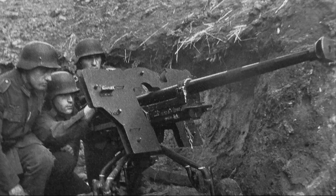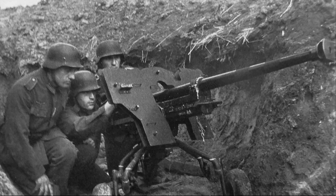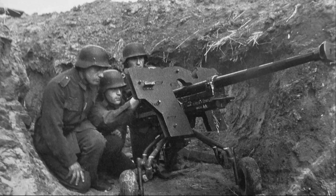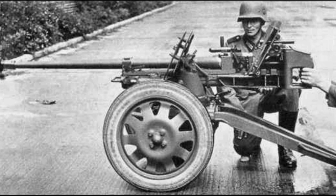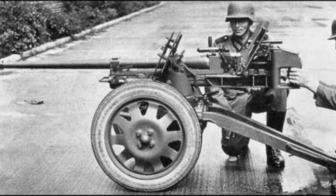According to German documents, this gun was a small arms weapon. But the main artillery directorate of the Red Army, as well as the military ministries of Great Britain and the United States, classified the SPZB-41 as an anti-tank gun. The reason for such a different classification was that it had all signs of an artillery gun.